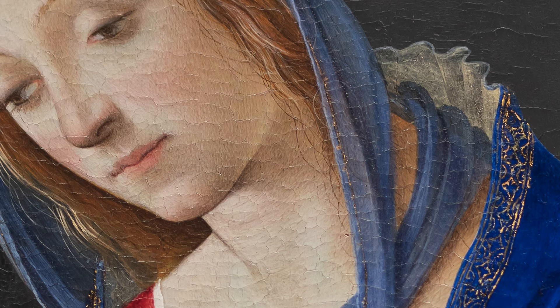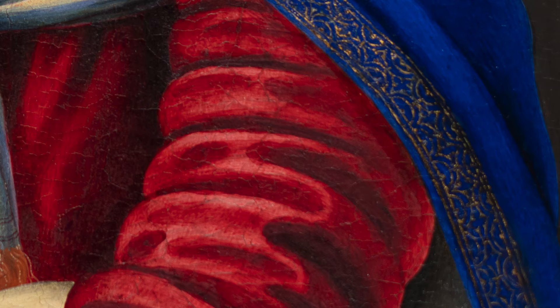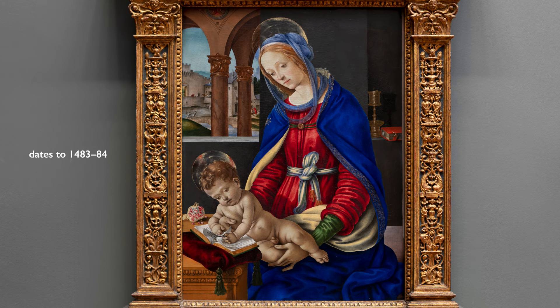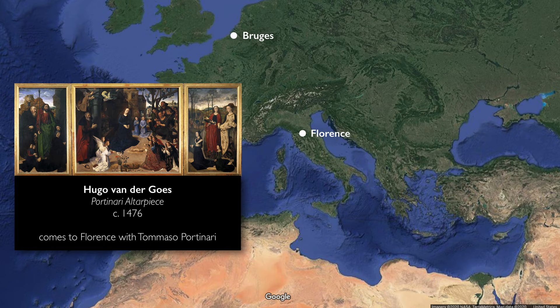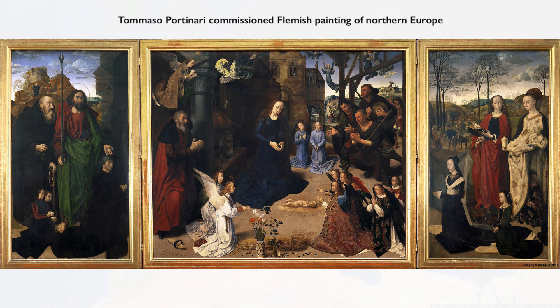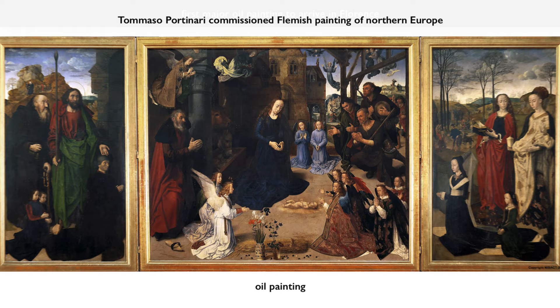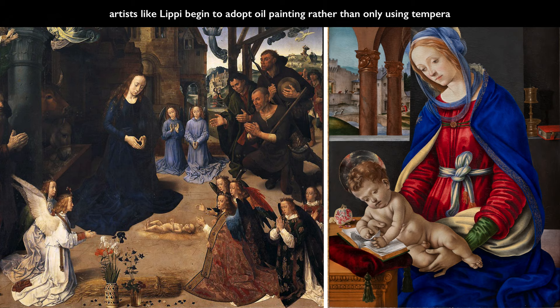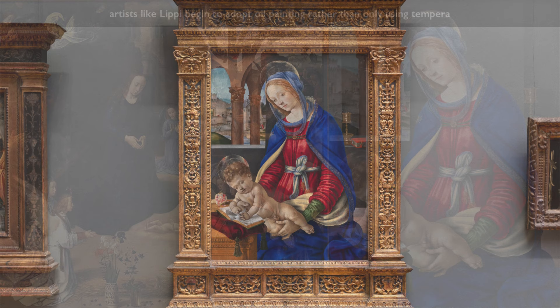This embracing of the material world in a spiritual image — this interest in textures and depicting luxury materials so naturalistically — is actually a result of something happening in Florence at the time Lippi was painting. This painting dates to around 1483–1484. Just prior, you have the introduction of oil painting into Florence with the Portinari altarpiece, brought by Tommaso Portinari, a Florentine banker in Northern Europe who became very interested in Flemish painting where oil painting had been developed. He brought the Portinari altarpiece — the first oil painting really to arrive in Florence — and it was a huge sensation. Artists like Lippi were drawn to it and began to adapt oil painting into their technique.